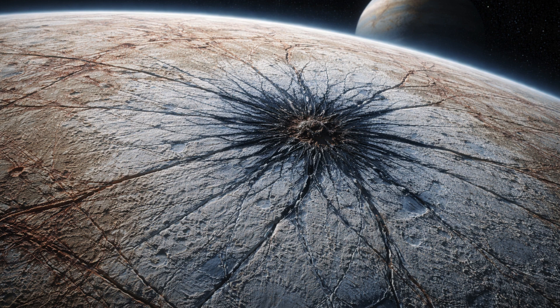Scientists have discovered a spider on Jupiter's moon Europa, which seems to have been formed when salty water erupted to the surface following an impact that gouged a crater.